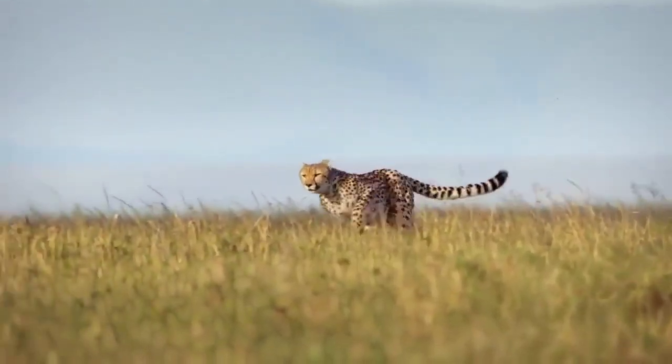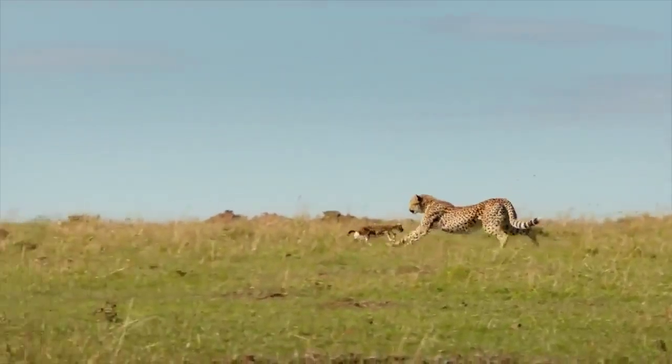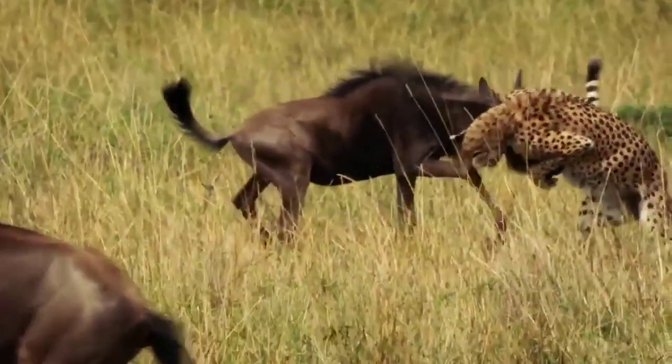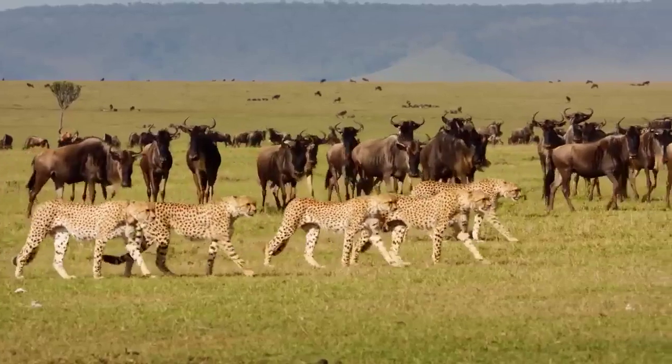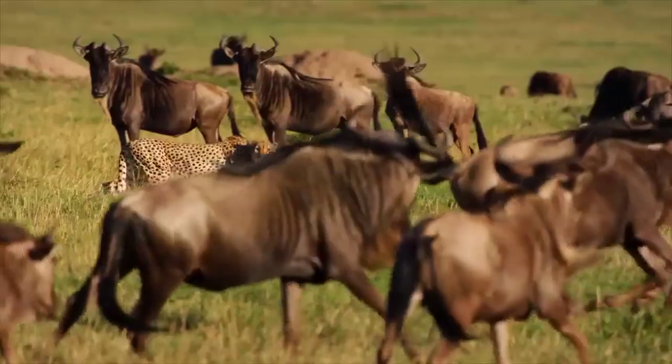Cheetahs are solitary animals, except during mating season or when a mother is raising her cubs. They are diurnal, meaning they are active during the day and usually hunt at dawn or dusk. They are opportunistic hunters, meaning they will eat whatever they can catch, from small rodents to large ungulates like gazelles.